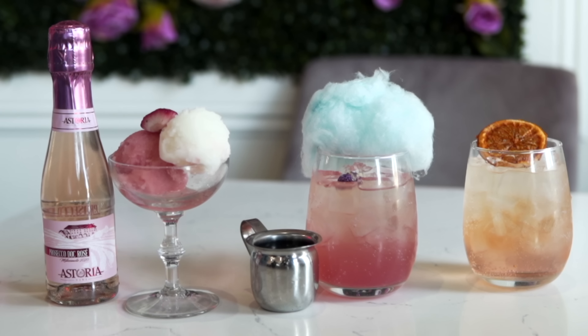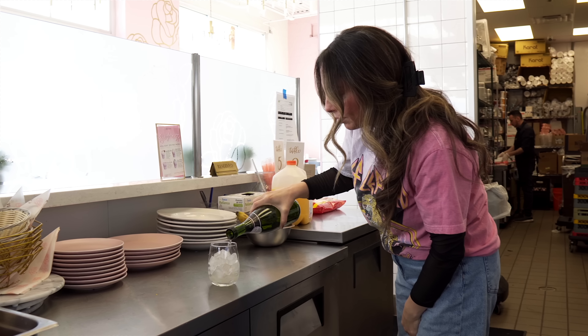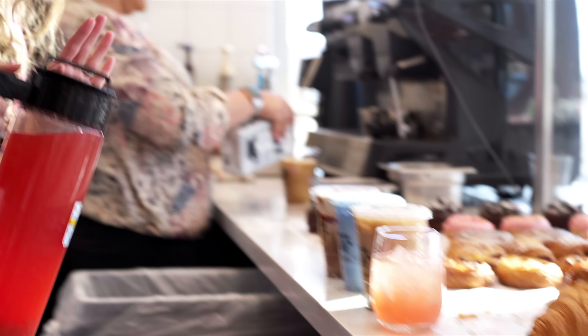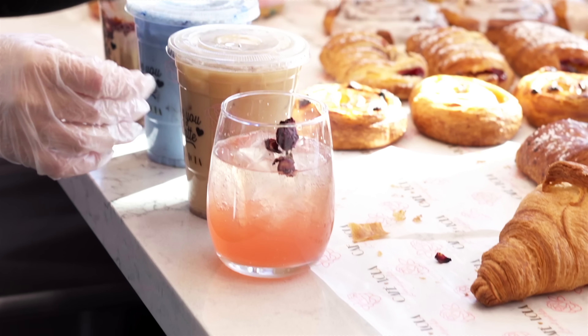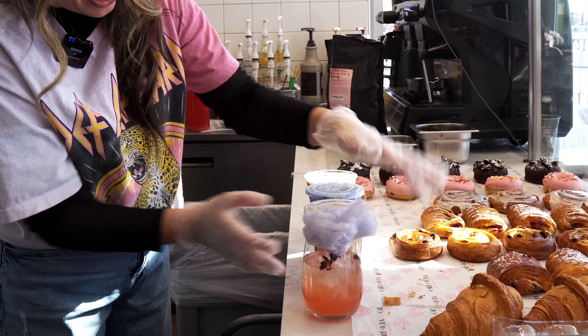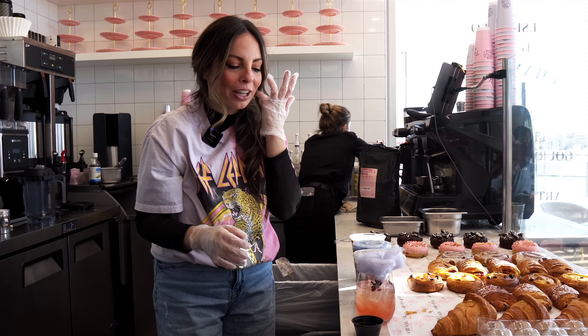A lot of people don't know we have alcohol here, but we do — we have beer, wine, and champagne. I'm gonna make you one of our most popular champagne drinks. It has a little bit of champagne, some strawberry lemonade on top, so it's like a strawberry mimosa. It's delicious! Then we add some dried roses and cotton candy, and we'll also do the butterfly tea — I'll show you guys how you drink this drink.